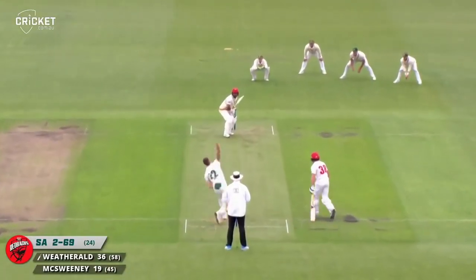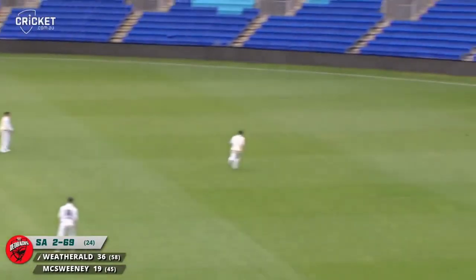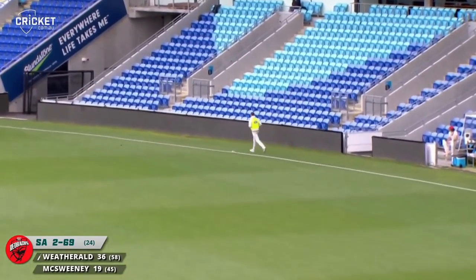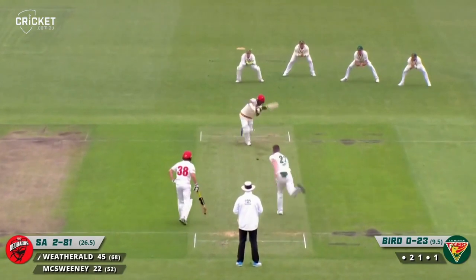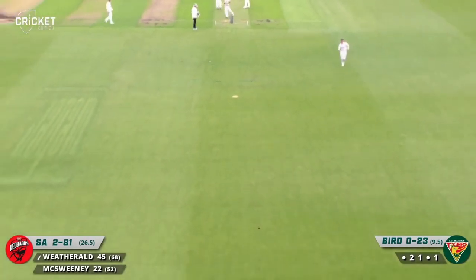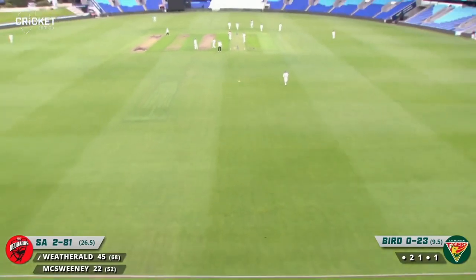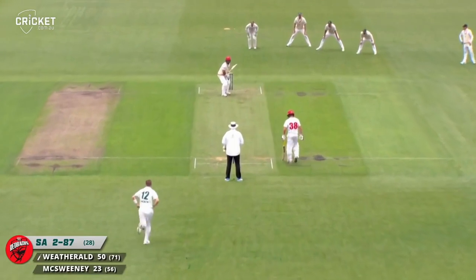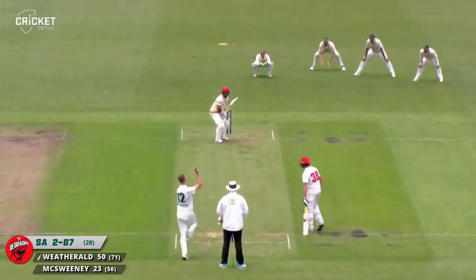Back third of the pitch — quite amazing. That was a wind-up from Wetherald, slashing away. Driven down the ground, good timing as well. The Redbacks are building their story here as we get closer to lunch — 27 and a bit past the hour, local time. That's runs, that's what that is.